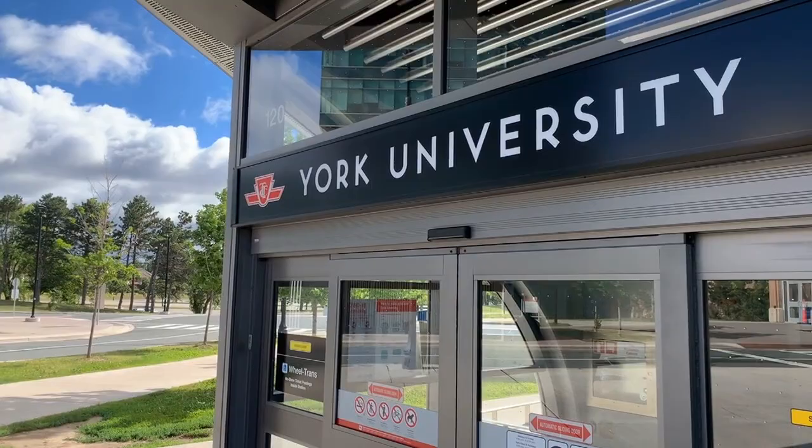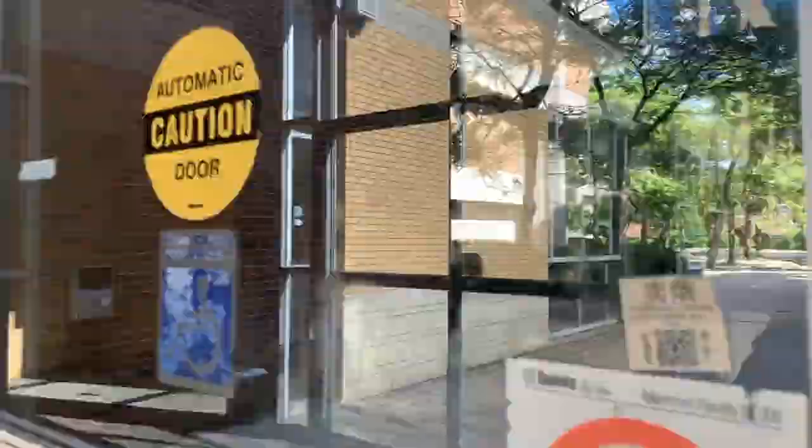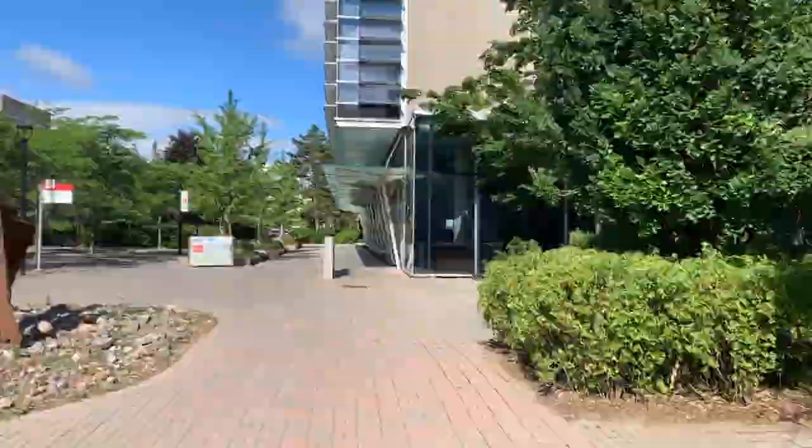Welcome to York University. This is one of two subway stations on the Keele campus that provides our students easy access to the Toronto City Centre and Vaughan.